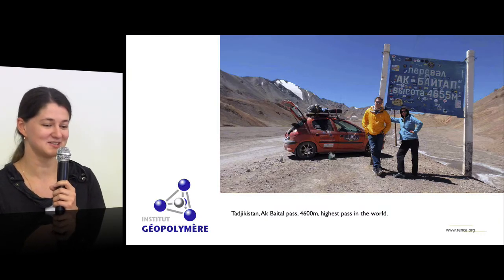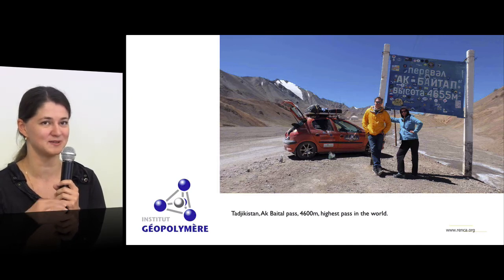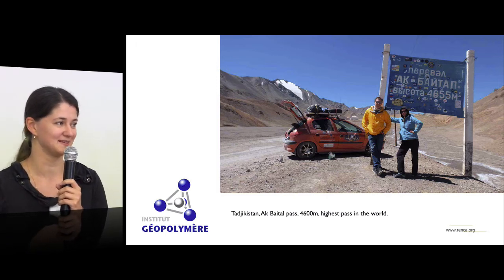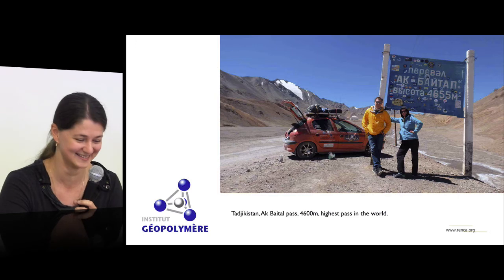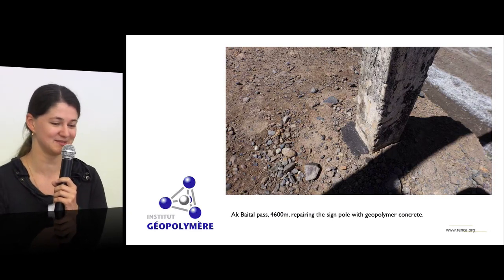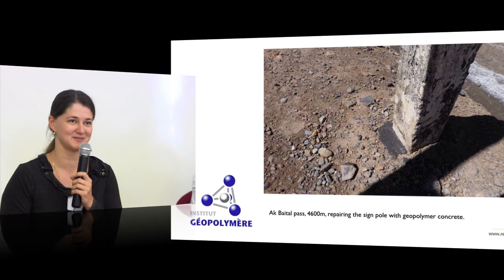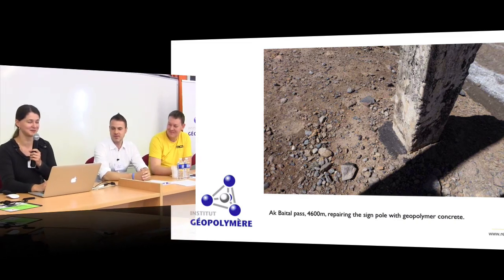On our way through Tajikistan, we mixed geopolymer at the highest point of our journey — at 4,655 meters altitude. Our hands and legs were shaking, but we mixed geopolymer concrete with local aggregates, taking the binder with us. We reinforced the basement of a road sign with geopolymer. Maybe the sign will collapse someday, but the geopolymer basement will stand forever.